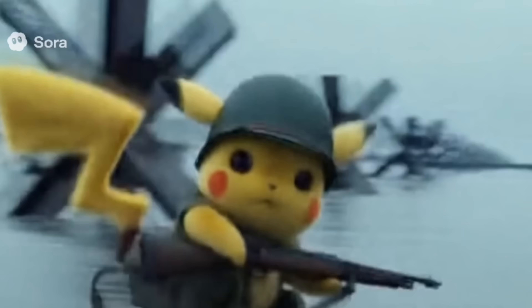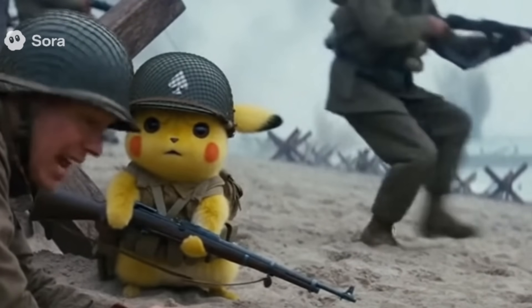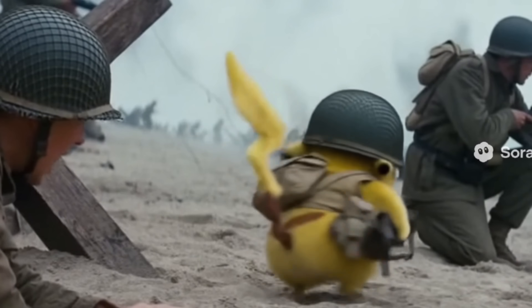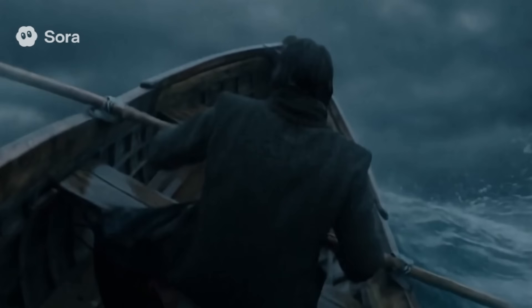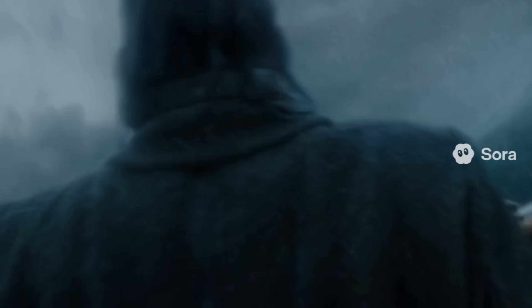OpenAI just launched Sora 2 and Sora 2 Pro. Sora 2 is free to use and the Pro version has a $200 price tag and is only available for Pro accounts. Sora 2 Pro has higher resolution generations and you can generate videos up to 15 seconds. Watermark removal is still not possible.